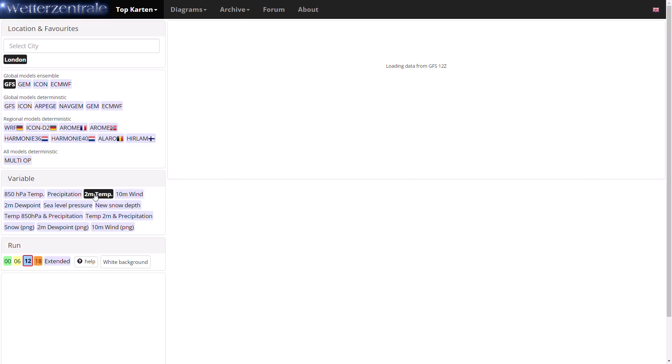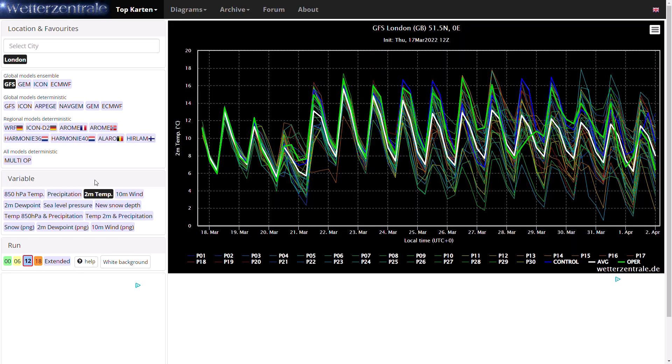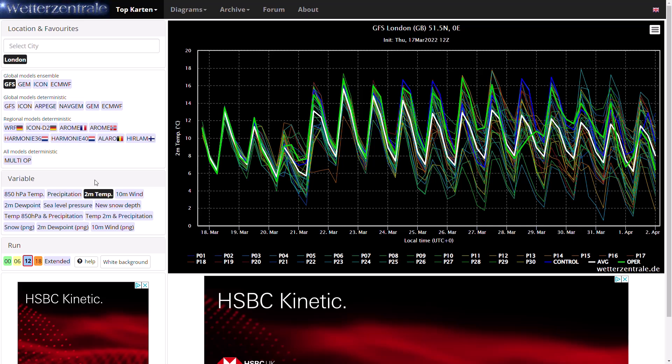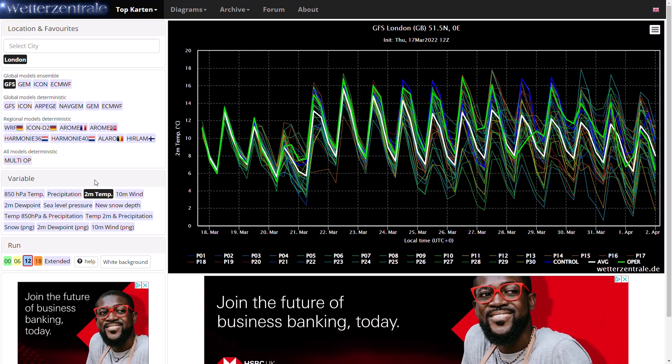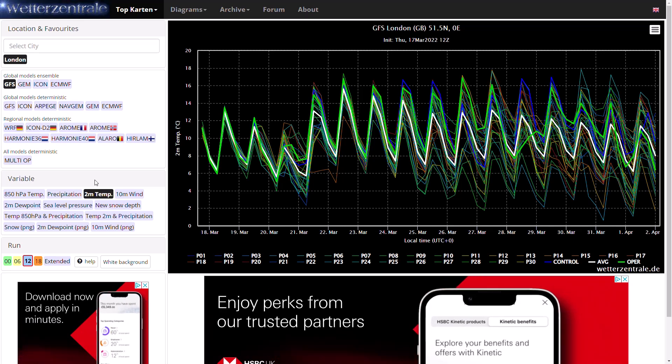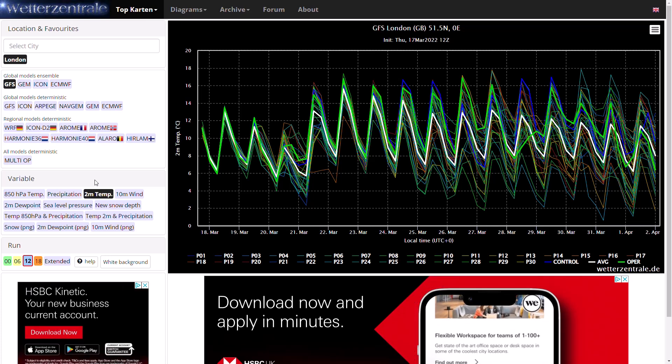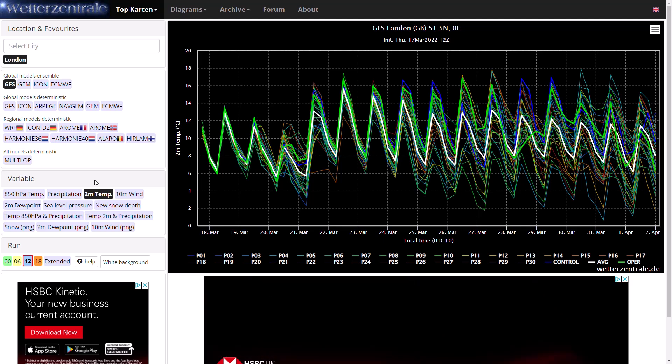If we look at two-metre temperatures, you can see generally we could be seeing over the next few days perhaps getting up to around 13 to 14 degrees, maybe a little bit milder. And next week it really could be quite warm indeed — maybe 15, 16 or higher, getting up to perhaps towards 20 degrees. But we'll have a look at the UK Met Office run to see what that's showing for early next week in a minute.